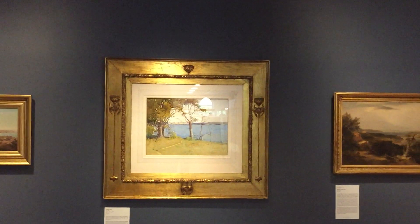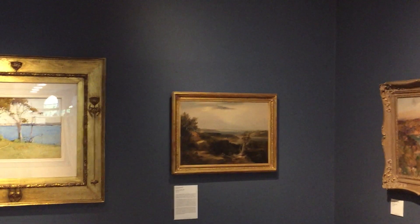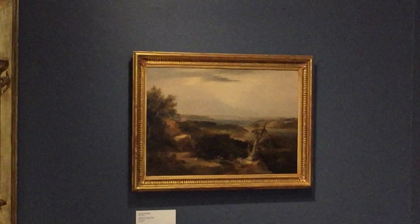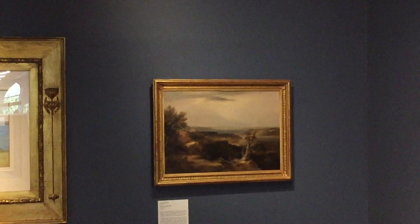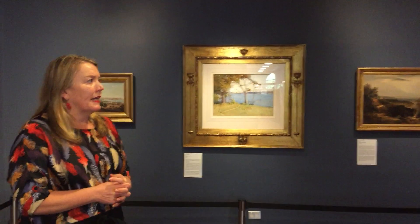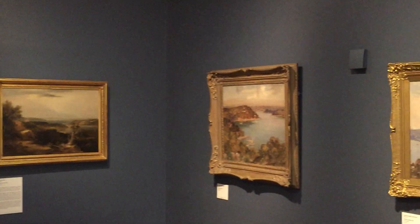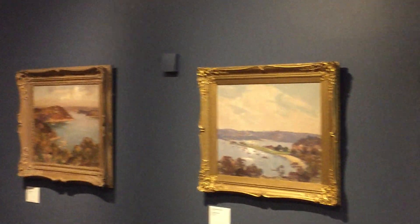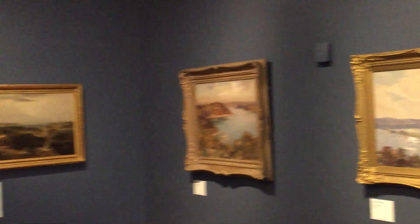Possibly one of the works you wouldn't be so familiar with is this incredible Conrad Martens, the earliest work we have in the collection — a colonial painter that works from 1840 — and of course shows a very different view of a very undeveloped Sydney headland. And then James Randolph Jackson works. Together, this really brings together a snapshot of Sydney during the 19th and early 20th century.